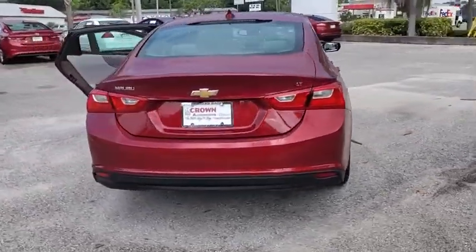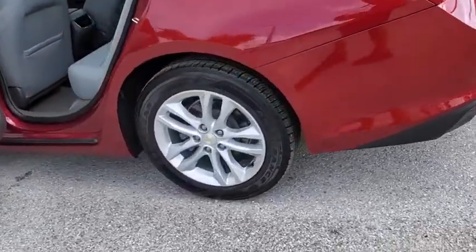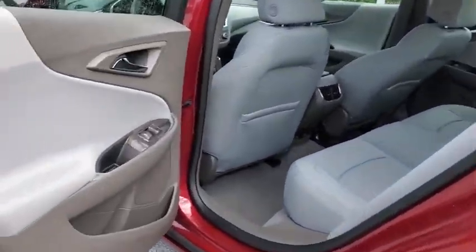The Malibu is a great commuting car. This vehicle has less than 25,000 miles. Here are some of this vehicle's great options.